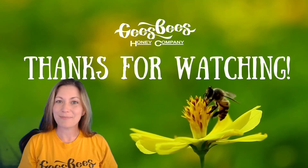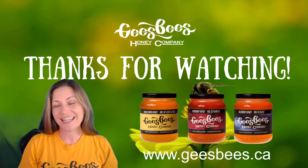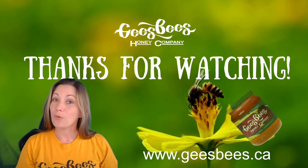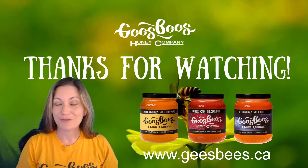So thank you so much for watching. I hope you learned a little bit about pumpkins and pollination and bees. You can pick up a jar of our honey at your local Loblaws, on our website geezbees.ca, or from our farm store at 538 River Road in Ottawa.